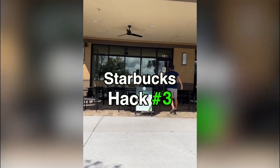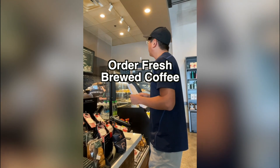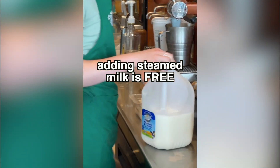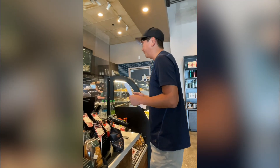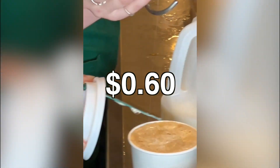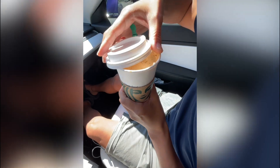Starbucks hack number three: the budget macchiato. Go to Starbucks and order a fresh brewed coffee. Ask for steamed milk — they don't advertise this, but adding steamed milk is free. Add vanilla syrup, 50 cents. Add caramel drizzle on top, 60 cents. And regardless of the size of the drink, this hack will save you $2.